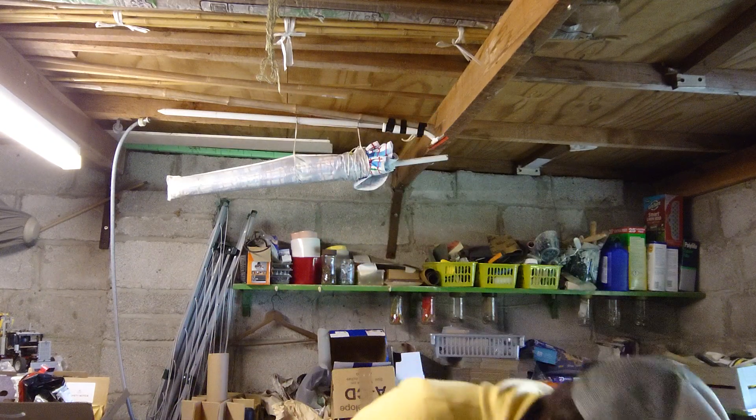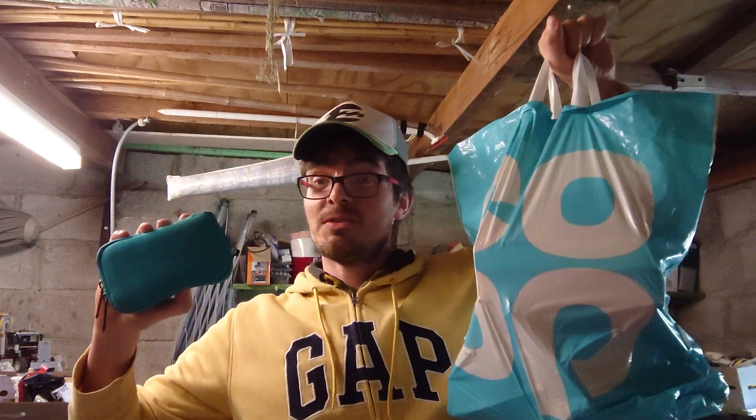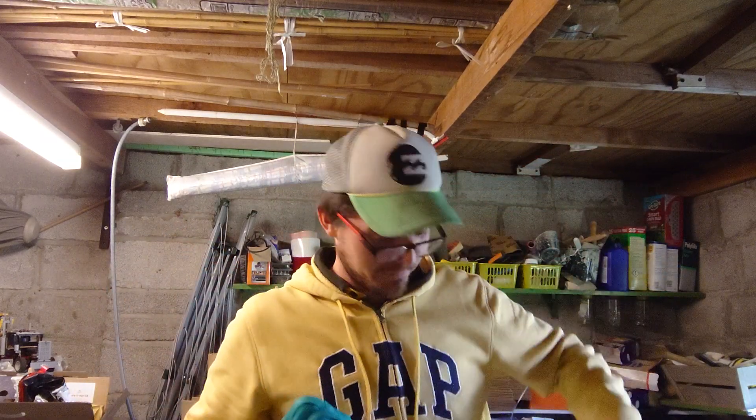Hi guys, Ian the master of pieces here. I'm a part-time eBay reseller and this weekend I've had six sales which I want to share with you, but I've also had two pickups off of Facebook Marketplace which I'll reveal at the end. I'll give you a sneak peek - there's one of them you can probably guess already - but let's run through the six sales.